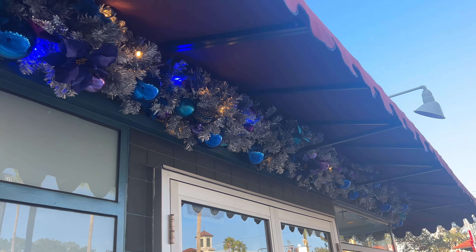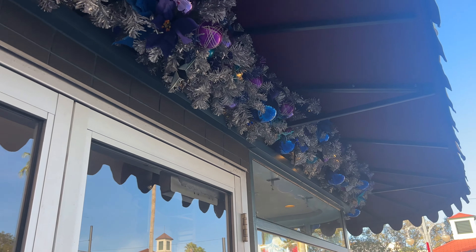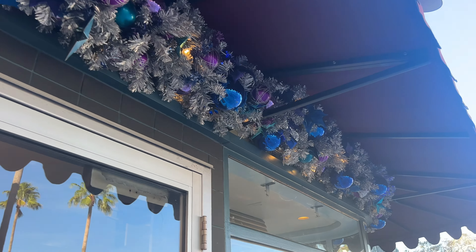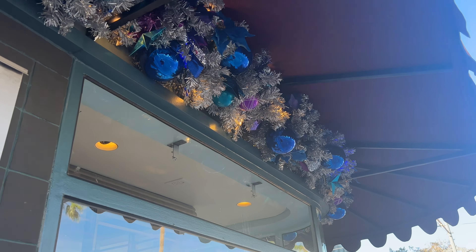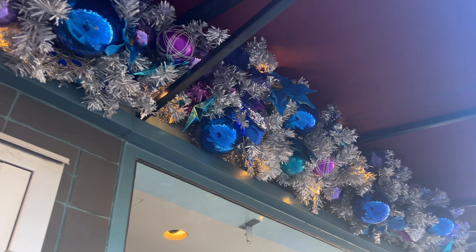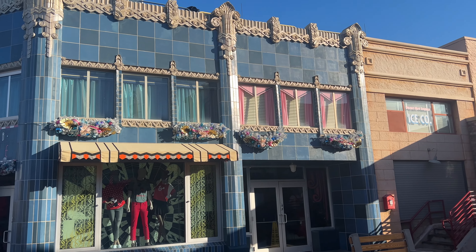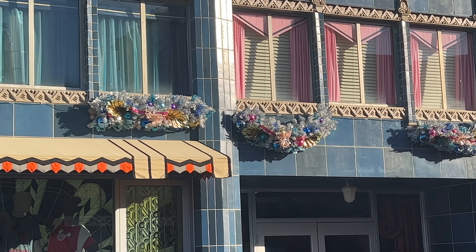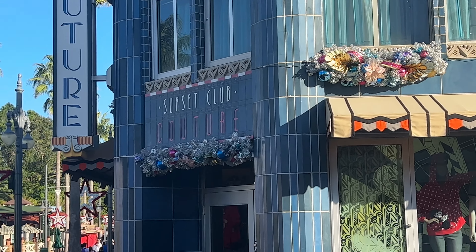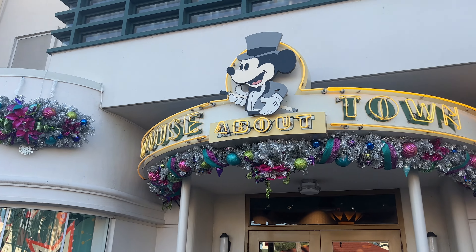They do have the stores all lined with these beautiful garland and so many fun colored ornaments. Right here they have some purple and blues, but they are different all throughout the park. Hollywood Studios is extra and that's why it's my favorite during Christmas time. Over at Sunset Tour they have some different colors — added some pink and a little different garland style, but it's so fun, I love it.